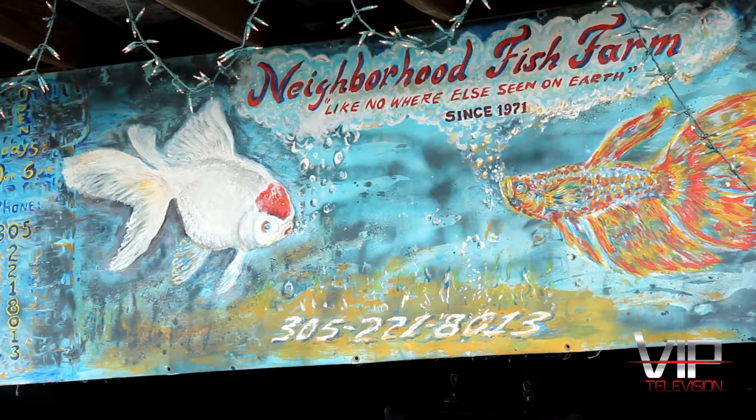It's a beautiful day here in South Florida to visit a fish farm. We're here at Tropical Fish Miami where they breed every type of fish you can possibly imagine, from rainbows to exotics and barbs to sharks, they have it all. Alright ladies, let's go fishing!